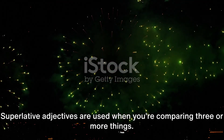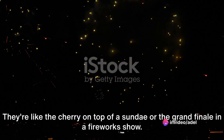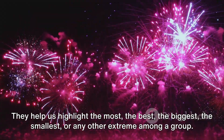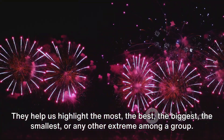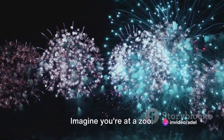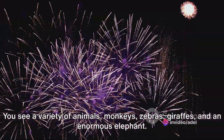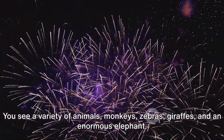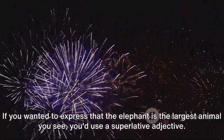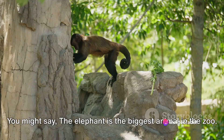Superlative adjectives are used when you're comparing three or more things. They're like the cherry on top of a sundae or the grand finale in a fireworks show. They help us highlight the most, the best, the biggest, the smallest, or any other extreme among a group. Imagine you're at a zoo — you see monkeys, zebras, giraffes, and an enormous elephant. If you wanted to express that the elephant is the largest animal you see, you'd use a superlative adjective. You might say, 'The elephant is the biggest animal in the zoo.'